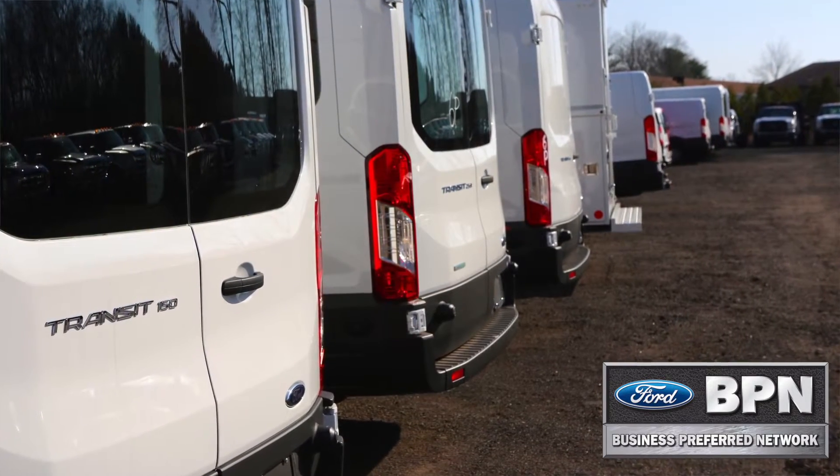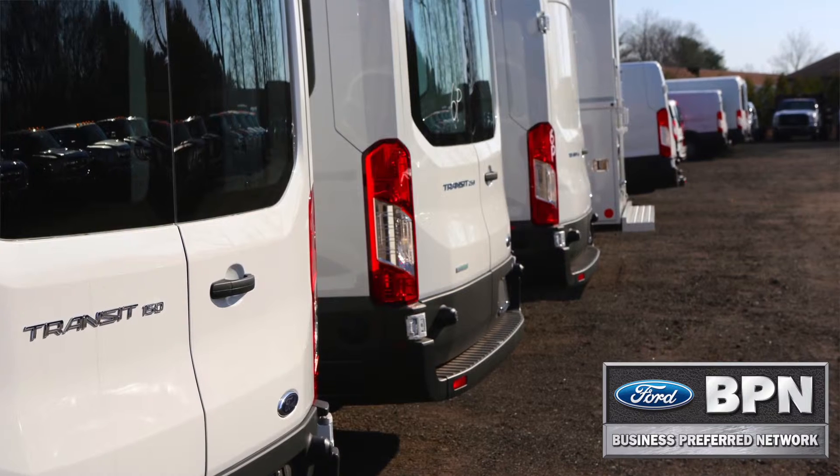Stop in today to see one of our commercial vehicle sales consultants, or visit us on our website to see how this van can work for you and your business.